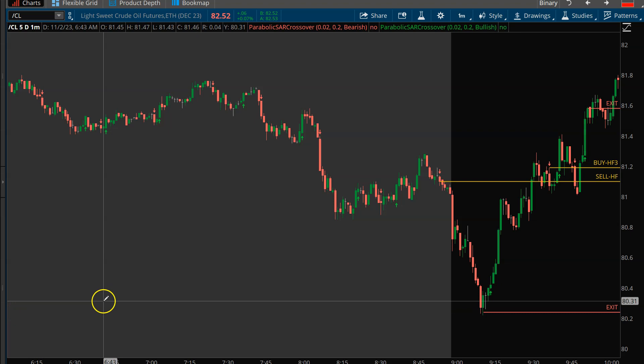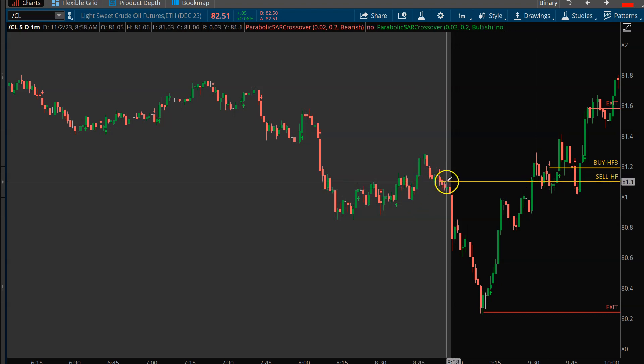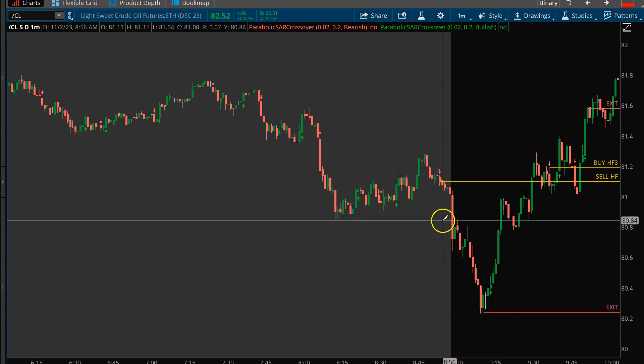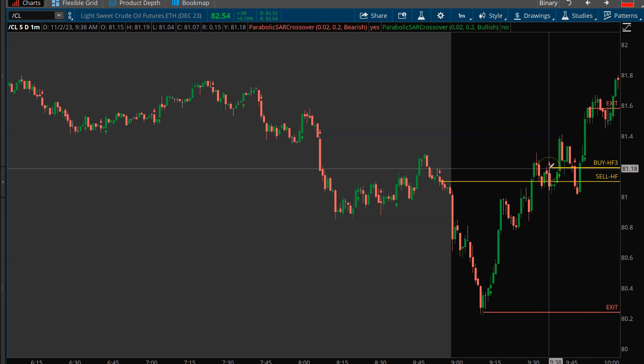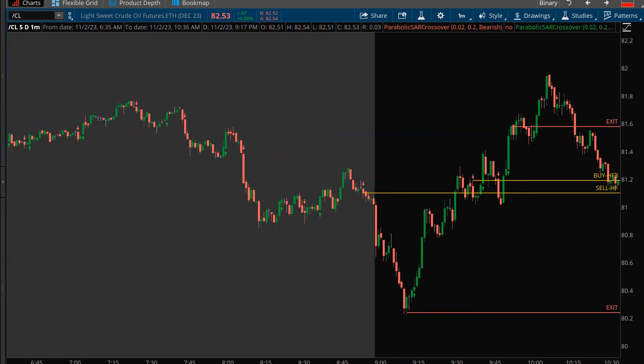A lot of activity in crude today. It started off right before 9 o'clock — I came in with an HF1 short on the crude. It hit target almost right at the bottom, so just a really nice trade there. Then I ended up turning around and getting a buy — a little past the opening of the Dow, around 9:40. I ended up getting an HF3 buy on the crude, exited, and had a nice little trade in that. So two in a row — really nice.